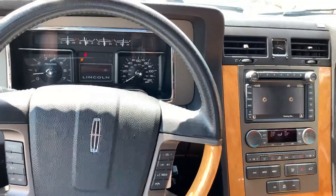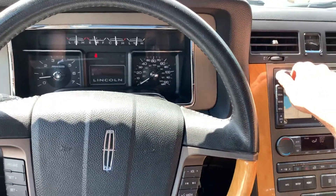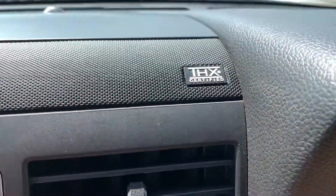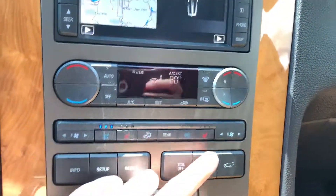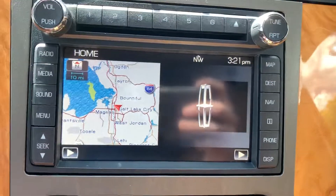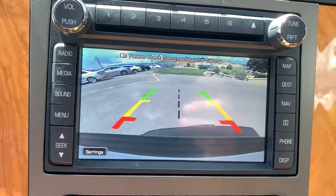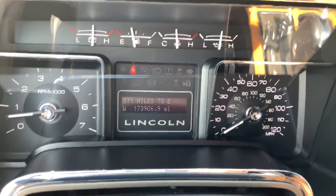Starts right up. It's got the THX sound system with the built-in subwoofer, stock heated and air-conditioned seats, navigation, backup camera, and it does have the sunroof. 173,906 miles on it.